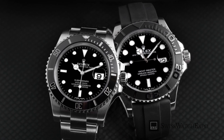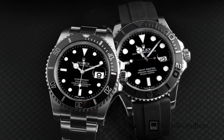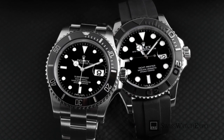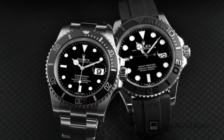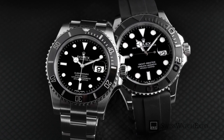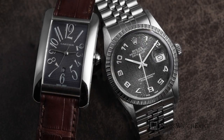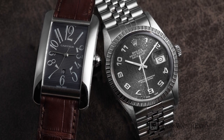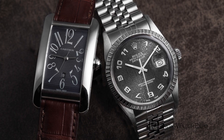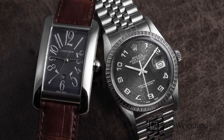Aside from its function, watch design is the most important consideration when buying a timepiece. The case, bezel, dial, and all the other parts of the watch all come together to form its aesthetic. Although they consist of a tiny part of the watch, hour markers are carefully chosen during the design process in order to help define a watch's character.